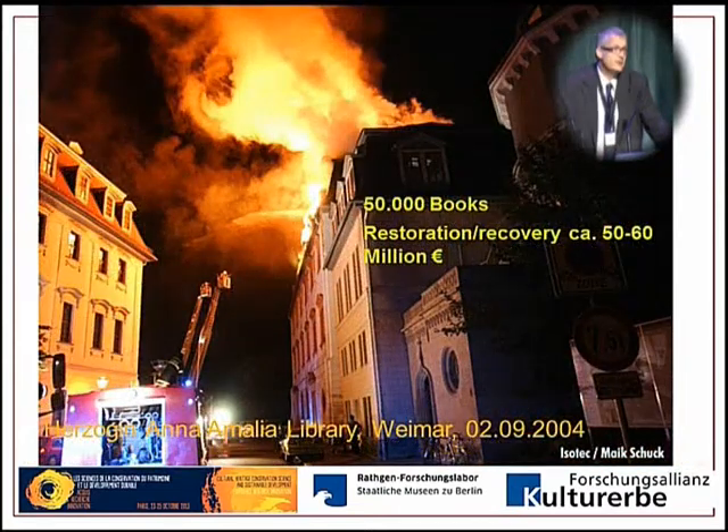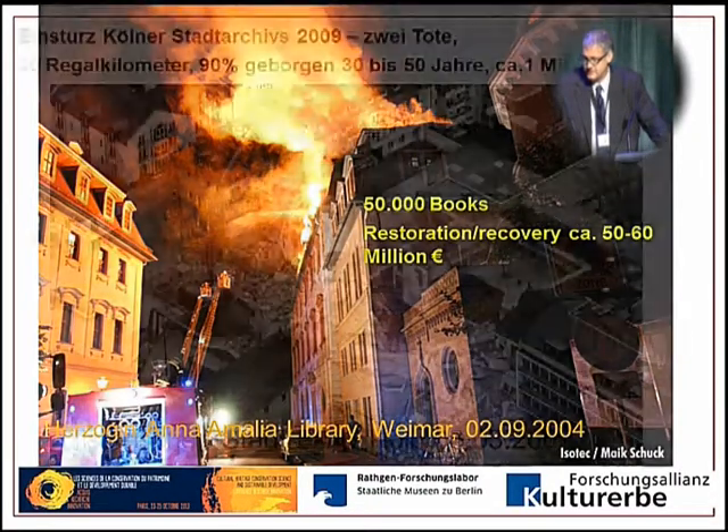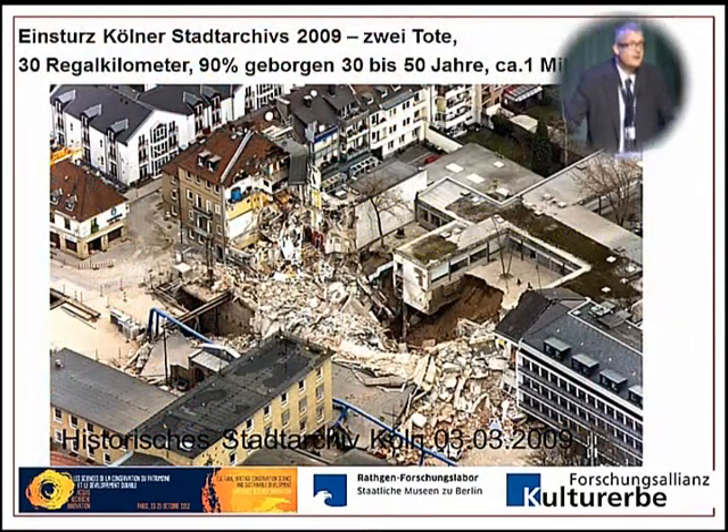We have many more such examples. In September 2004, the loss of the Anna Amalia Library — a fire which cost the life of 50,000 books and restoration recovery costs of 50 to 60 million euros. In March 2009, we lost the city archive of the city of Cologne: two people died, thirty kilometers of archival materials disappeared into a subway construction hole. Ninety percent has now been recovered, but it will take 30 to 50 years to restore and cost a billion euros.